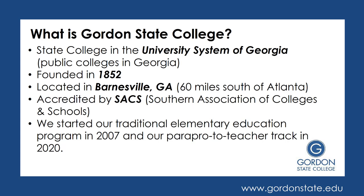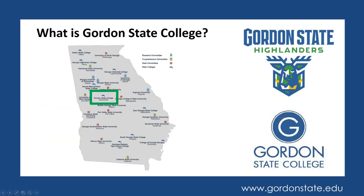We started our traditional elementary education program back in 2007, and then we started our Parapro to Teacher track, which is very similar to the elementary education program, in 2020. Here is a map of the University System of Georgia schools, and you can see that Gordon is located just about in the center of the state.